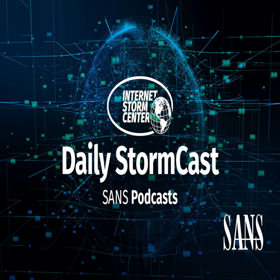Hello and welcome to the Wednesday, January 17th, 2024 edition of the Science of the Storm Center's Stormcast. My name is Johannes Ulrich and today I'm recording from Jacksonville, Florida.